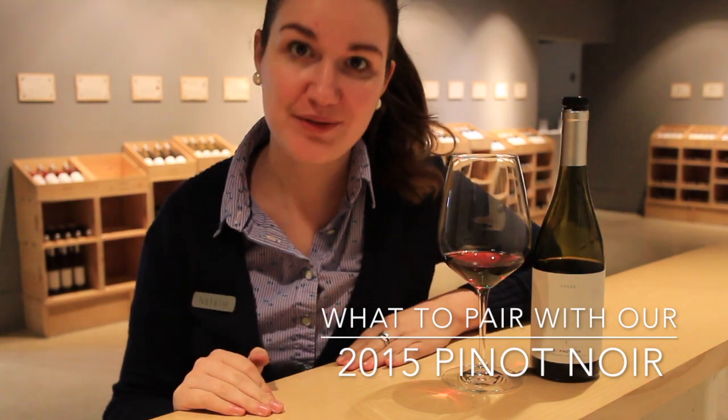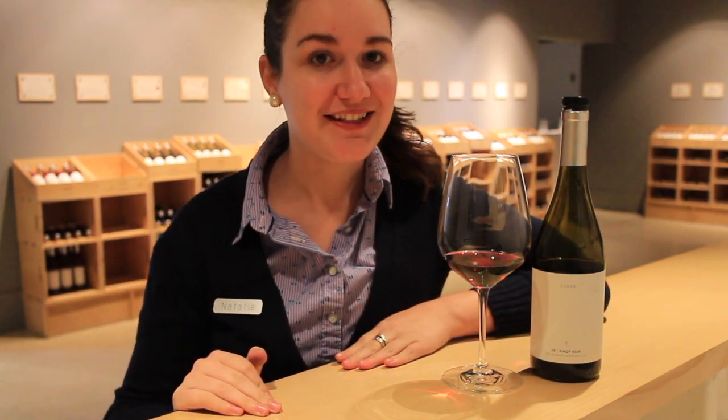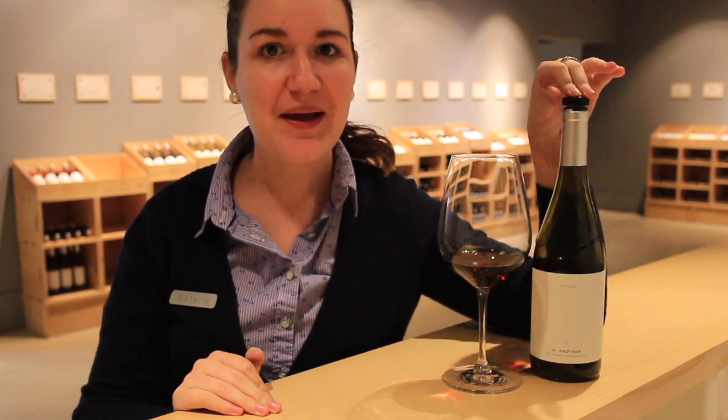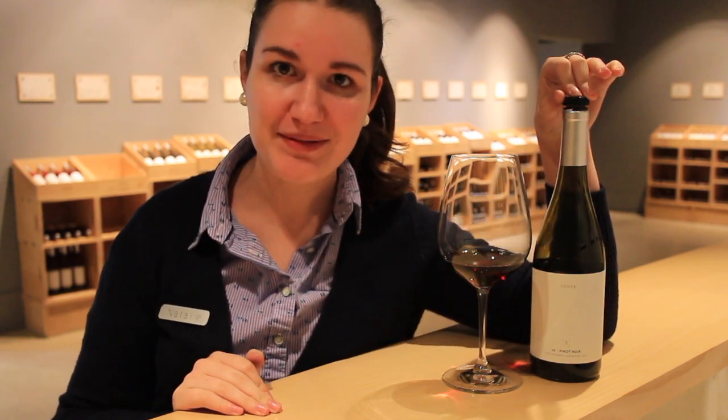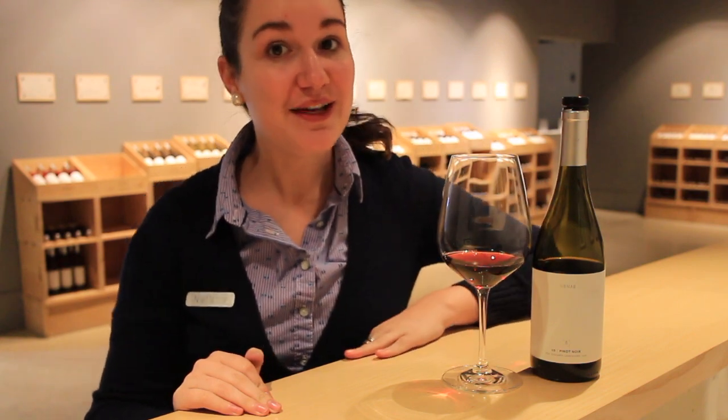Hi, I'm Natalie from Hinterbrook. We went to Masaaki Sushi in downtown Niagara-on-the-Lake to see how our 2015 Pinot paired with their amazing sashimi platter. So check out the video and maybe grab a bottle for yourself to give it a try.